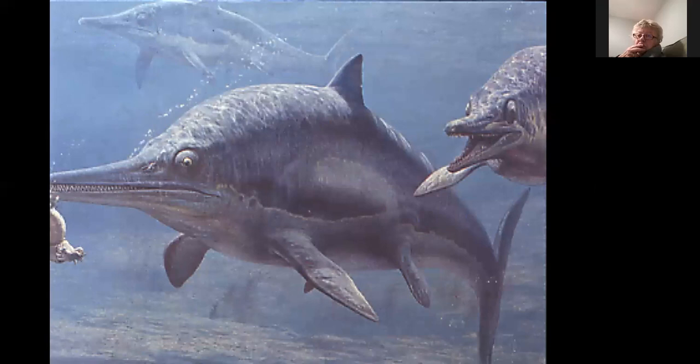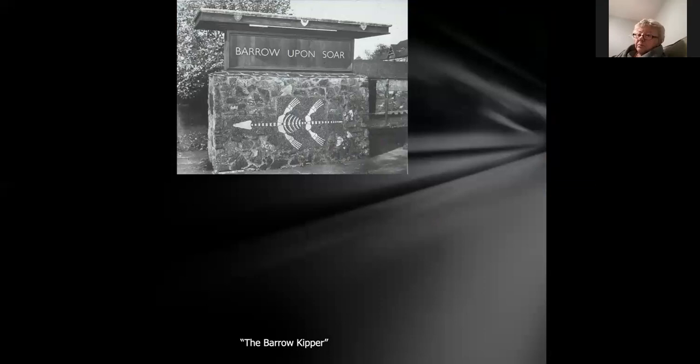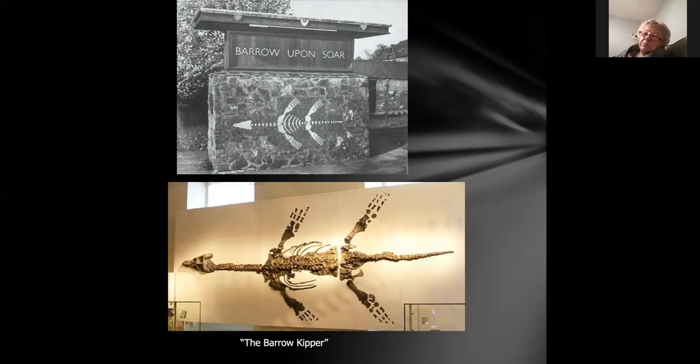That's what an ichthyosaur looks like — a cross between a shark and a dolphin. A dolphin's got a lateral tail whereas the ichthyosaur has a vertical tail. A similar story at Barrow upon Soar just north of Leicester — they were digging out cement stones and found a big plesiosaur fossil. That went to the museum in Leicester where it resides today, called colloquially the Barrow Kipper, but it appears on the town coat of arms, which is really quite interesting.